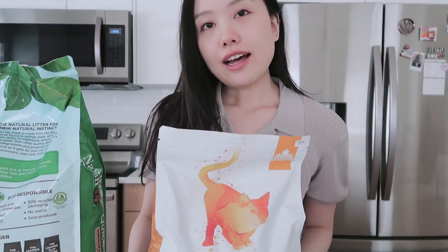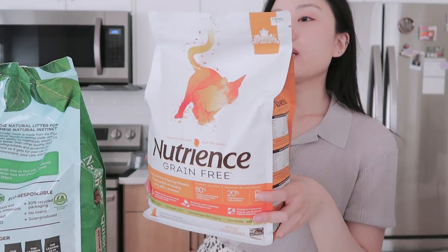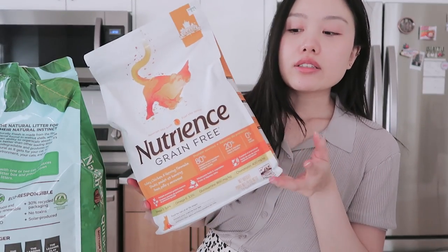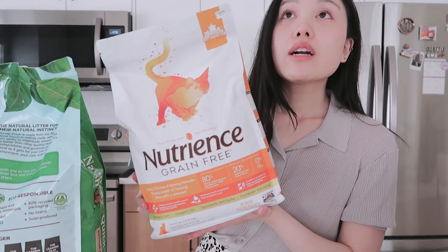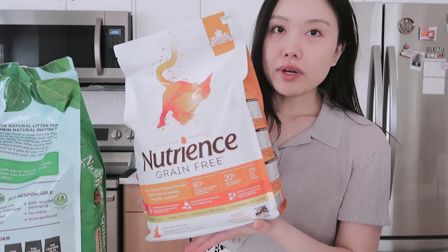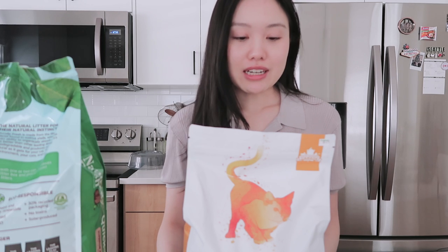What did I get? I love hauling. So for food, I ended up just getting a small bag of this. This is the Nutrish grain-free. I tend to buy cat food that is mostly grain-free or has very low carb content because cats are obligate carnivores — they should really only eat meat technically.